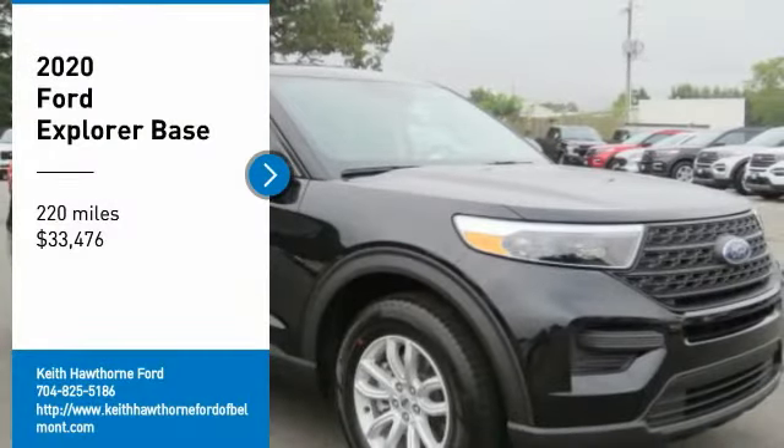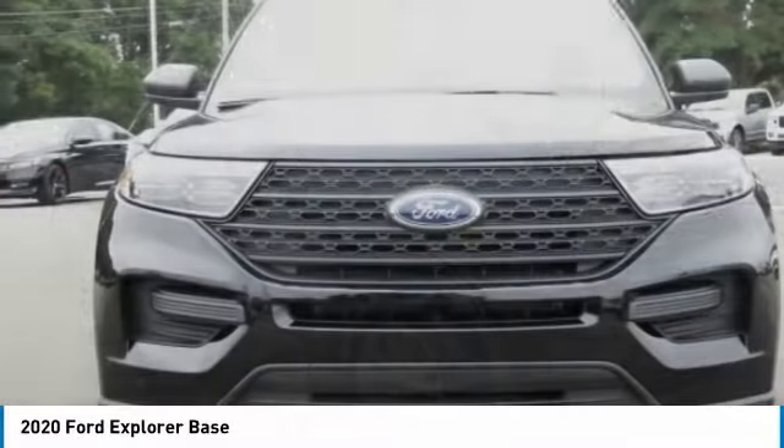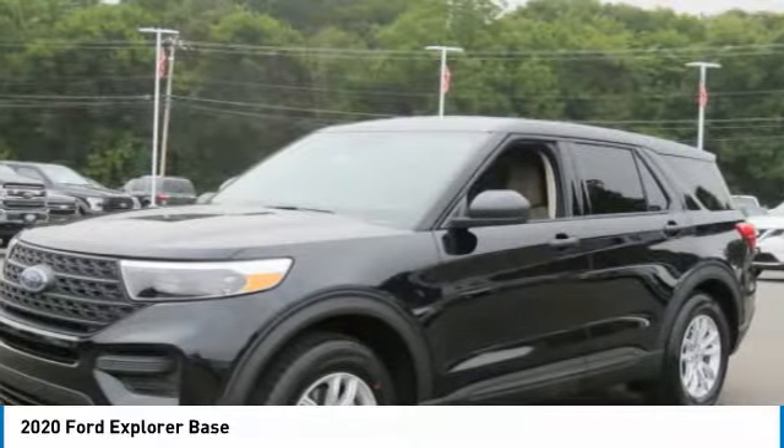Looking for the right vehicle? Check out the 2020 Explorer. You've got a lot of capabilities to call on in a Ford Explorer. Don't underestimate your choices.